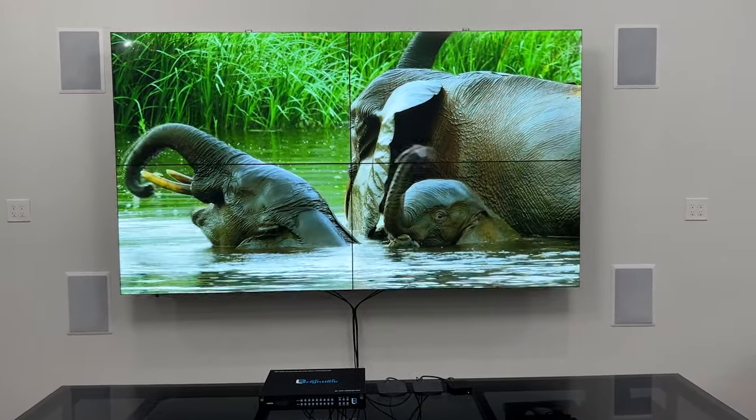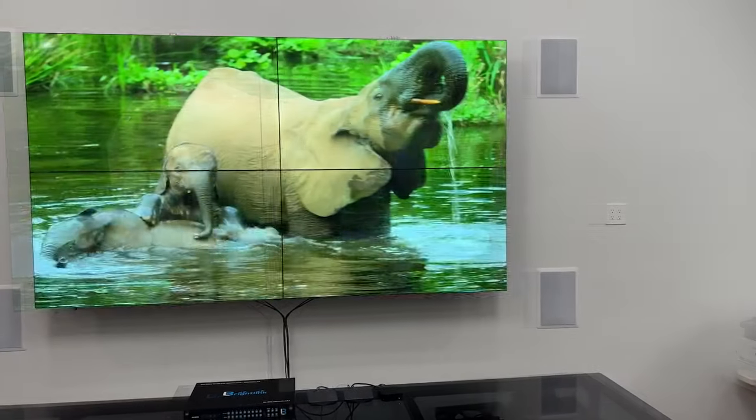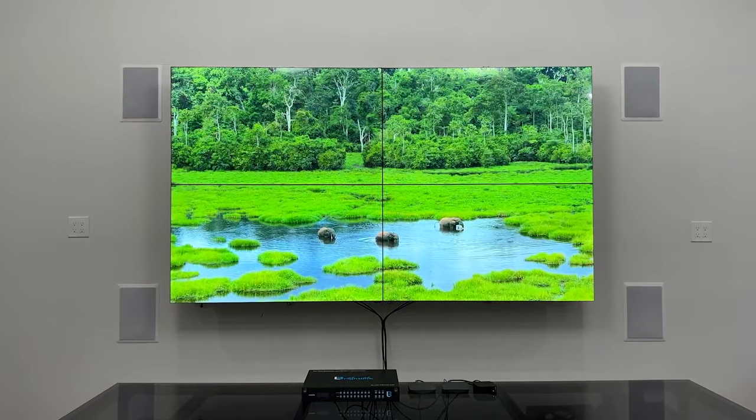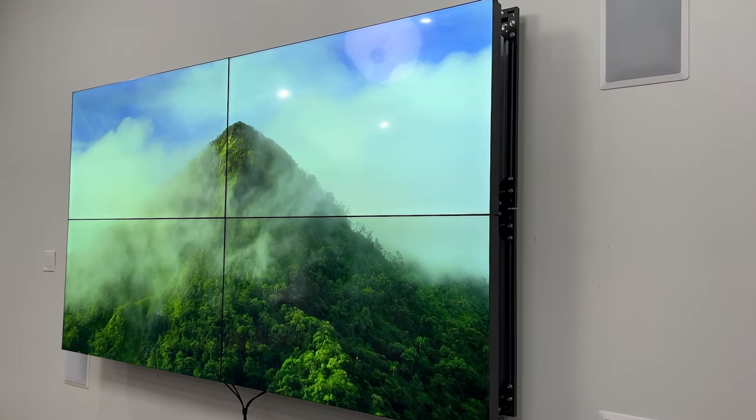Introducing BrightLink's 2x2 Video Wall Package with four BrightLink made video wall displays using LG panels. These displays have an ultra narrow 1.75 millimeter bezel on all sides, giving you a 3.5 millimeter total center line.